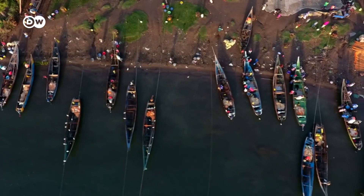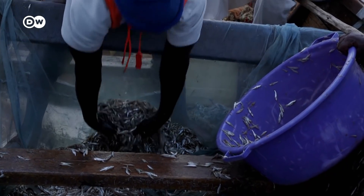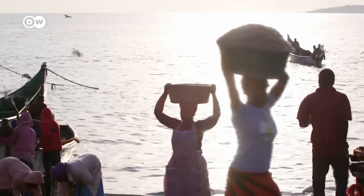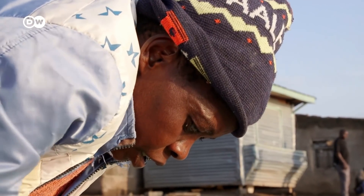Around 25,000 boats are out on Lake Victoria every day. Many of them belong to Kenyan fishermen who use combustion engines, which pollute the lake and harm the fish population. Often the fishermen only get small silver cyprinids from the lake, and their catch quotas have also declined in recent years.